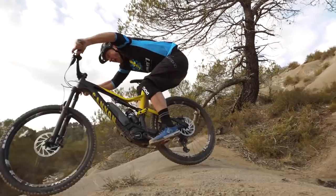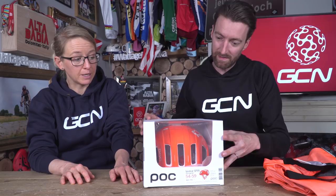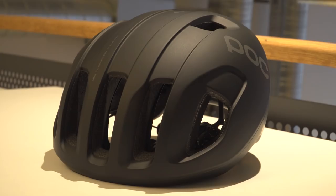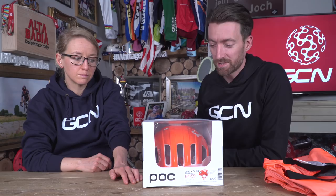POC have announced the release of their new Ventral Helmet, which at 248 grams is their lightest helmet to date, but also their most aero helmet yet. It incorporates their new SPIN technology, which stands for Shearing Pad Inside. You'll be able to find out much more detail about this on Sunday, because on Sunday I'm going to be doing an unboxing of this very helmet. And you know what that means — you've got a chance of winning it as well, so make sure you stay tuned.